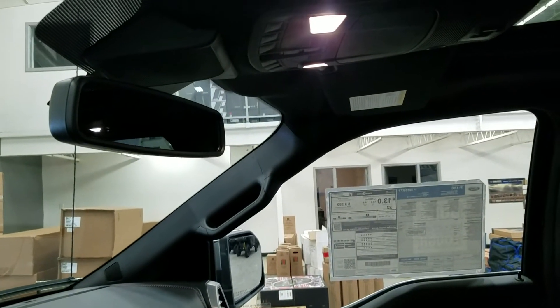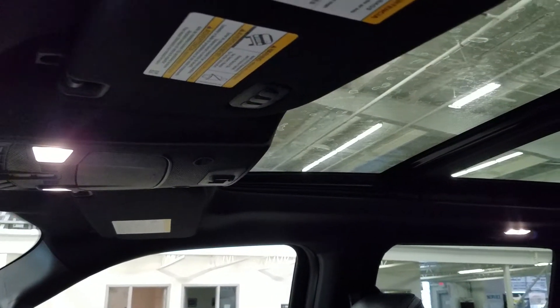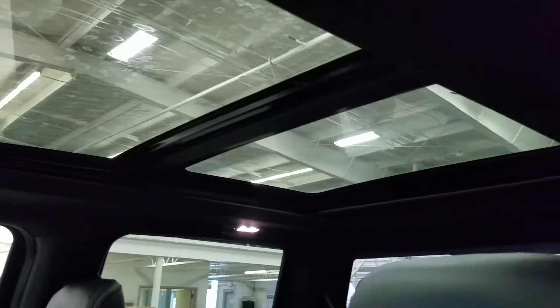Up above we have our auto-dimming rear-view mirror with cabin lights that provide ambient lighting. We also have three garage door opener controls and our beautiful twin-panel moonroof.